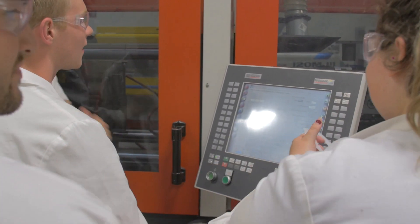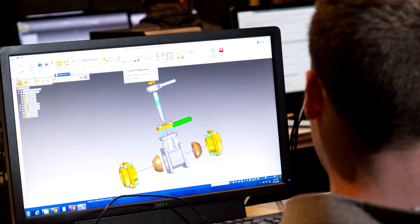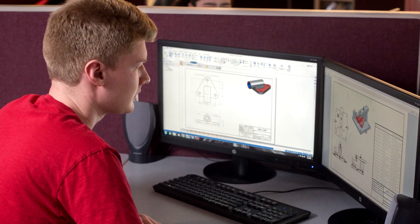Our program is heavily focused on injection molding, but we also teach classes in project management, 3D CAD, mold design, decoration assembly, and robotics.